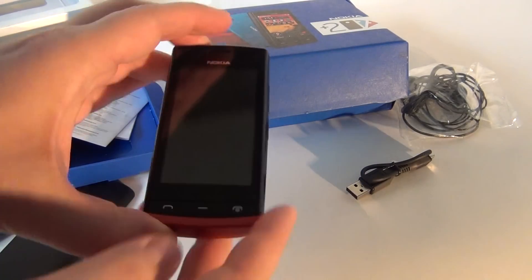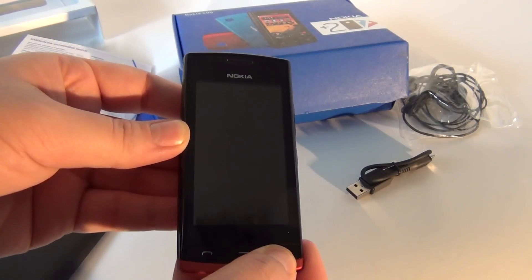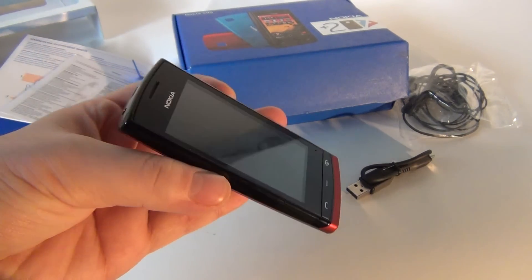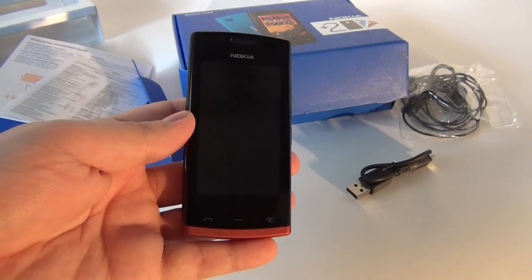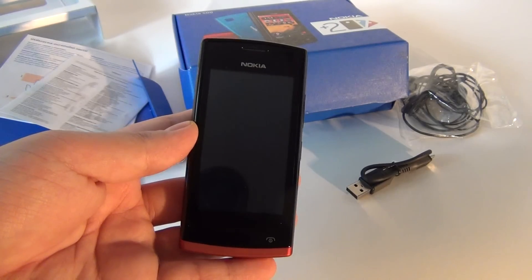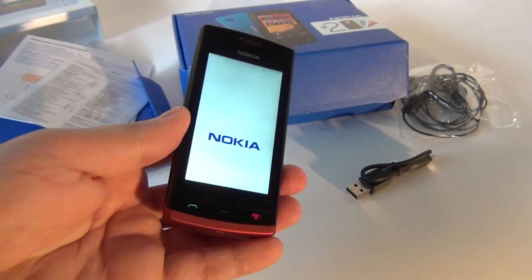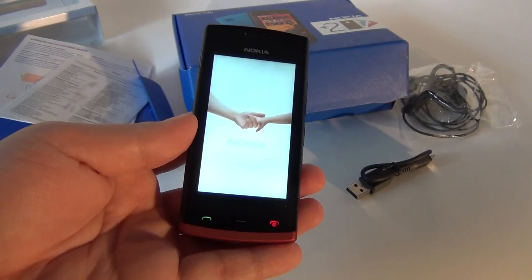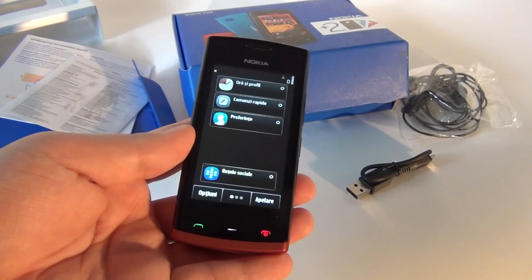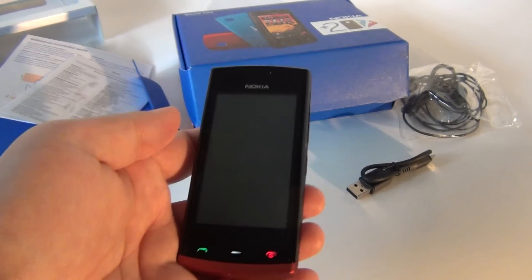Now let's start the device with its red shell and see what it does. As I said, it's a Symbian Anna phone for now. In the following days, if it's available, I will update it to Symbian Belle — or as they call it now, Nokia Belle. I have to remind you that it's not called Symbian Anna or Symbian Belle anymore; it's simply Nokia Anna, Nokia Belle, and maybe in the future Nokia Carla and Nokia Donna, as the rumors have said.